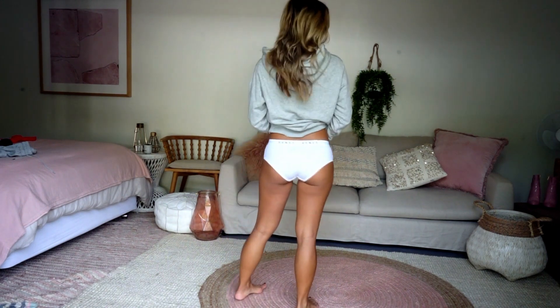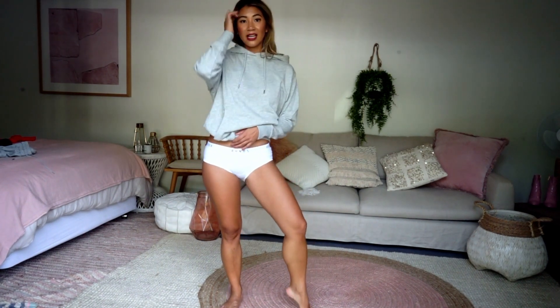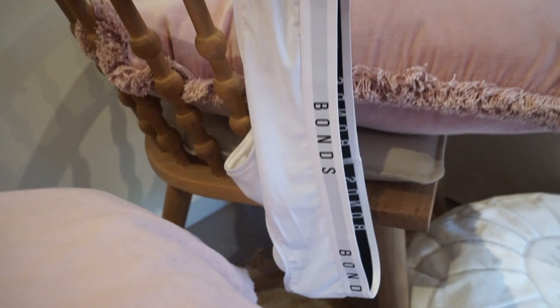These are the last briefs I have to show you. They are just perfect — quite full coverage with a wide band. That's great if you're wearing a skirt, a dress, or even jeans, because the seams don't dig into the sides of you or your butt. So if you're not a big G-string wearer, these will be really good for your jeans as well.